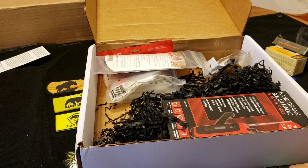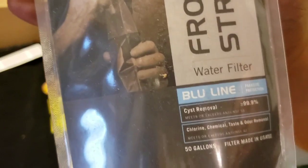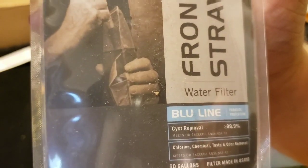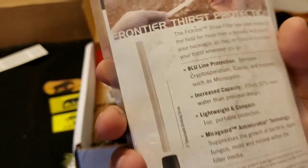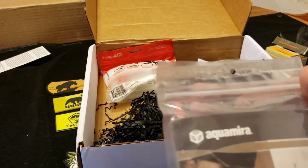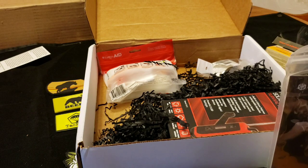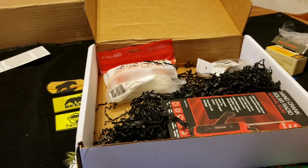Next up we have the Aquamira water filtration straw. I finally got a survival straw! 50 gallons, made in the USA. Definitely awesome, super glad to have this — great item. I'm not going to take it out of the packaging right now because I want to leave it just like this. They are giving that an $11.99 value. I've been waiting for one of those forever and a half.